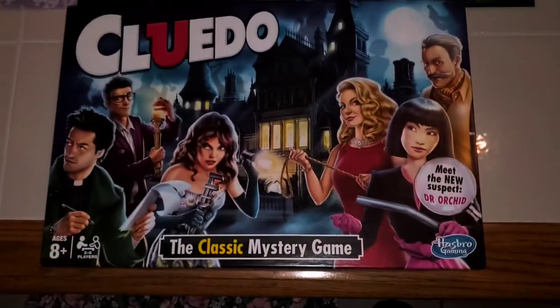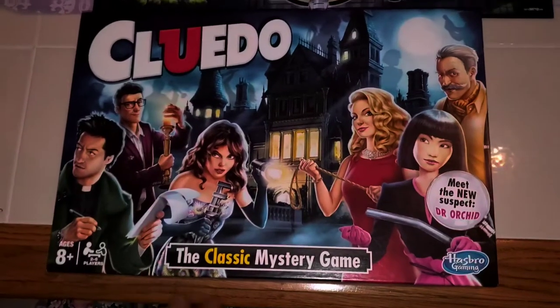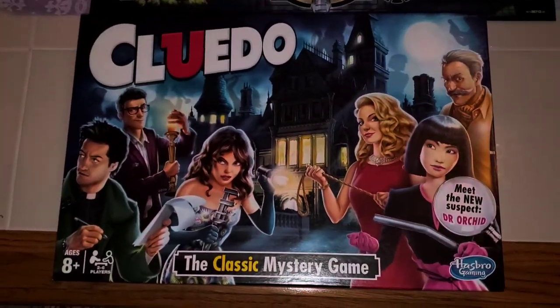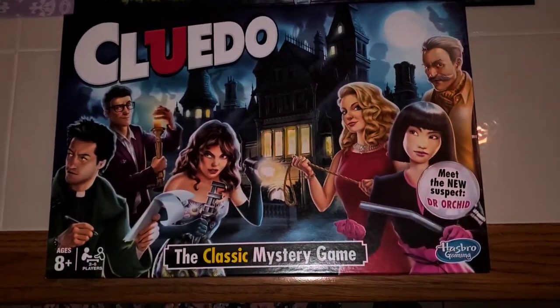Good afternoon guys, I know it's been a really long time. Happy hump day. I wanted to share this board game with you — this is one of my favorites. As you can see, it's Cluedo, also known as Clue.